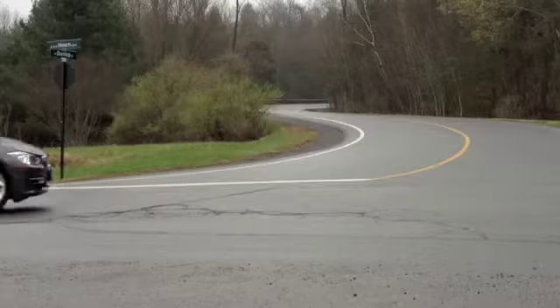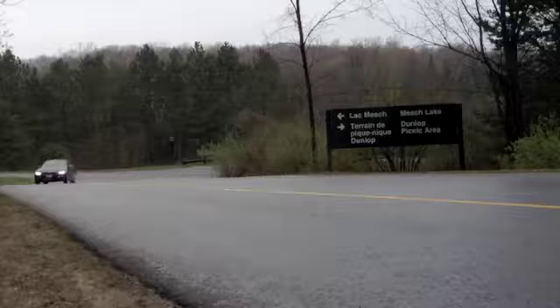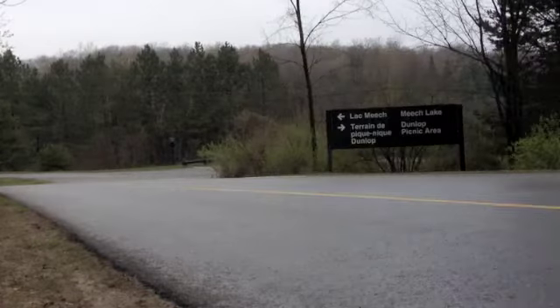Another surprise behind the wheel with my 328i Modern was a lack of steering feel — something I never imagined would be associated with a car from Munich. Well, at least the ride quality has improved over the last 3 Series.